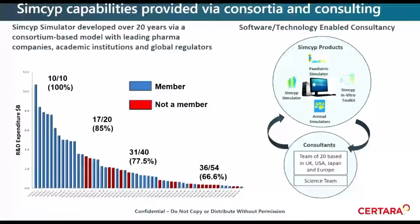SIMSIP simulator has been developed over 20 years via a consortium model with a number of large pharma companies, academic institutions, and regulators. These consortium members routinely use SIMSIP on a day-to-day basis to support drug discovery and development pipelines. We also provide SIMSIP modeling services to pharmaceutical companies — either consortium members or biotech companies — in what we call technology-enabled consultancy, using the SIMSIP software to provide consultancy. We have around 20 consultants across the world responsible for this.